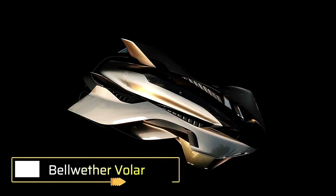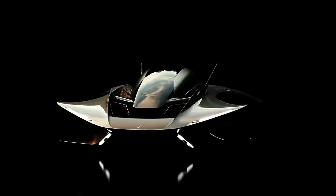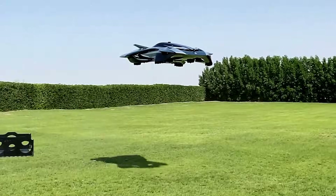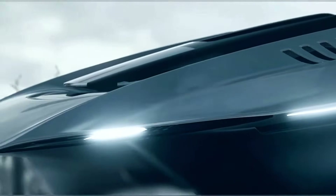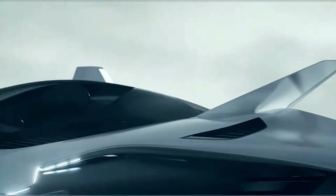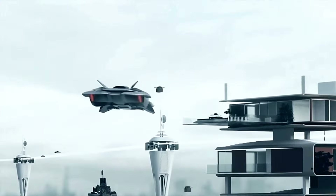Bellwether Voler. The Bellwether Voler is an innovative electric vertical takeoff and landing aircraft designed for urban air mobility. The latest ORX model features a compact, wingless lifting body design with a hidden propulsion system, optimizing it for city environments. Accommodating up to three occupants, it measures 3,700 millimeters in length, 6,300 millimeters in width, and 1,900 millimeters in height. The aircraft is powered by four electric motors and ducted fans, providing a flight time of 60 to 90 minutes.